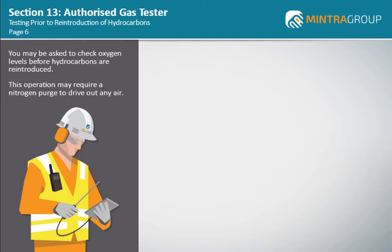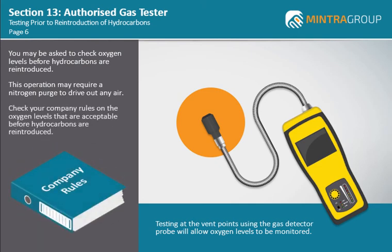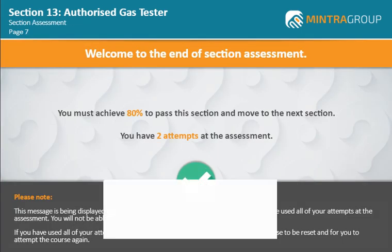This operation may require a nitrogen purge to drive out any air. Testing at the vent points using the gas detector probe will allow oxygen levels to be monitored until a safe atmosphere exists for the reintroduction of hydrocarbons. Check your company rules on the oxygen levels that are acceptable before hydrocarbons are reintroduced. Most companies have a maximum oxygen level set at less than 2% by volume.